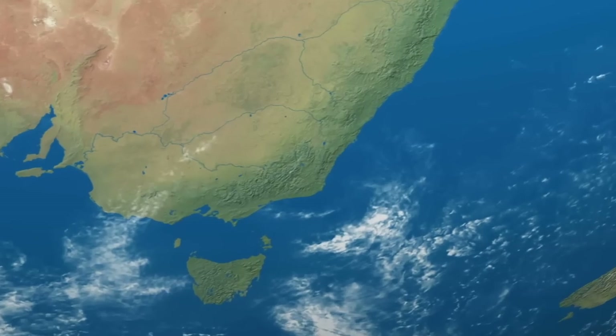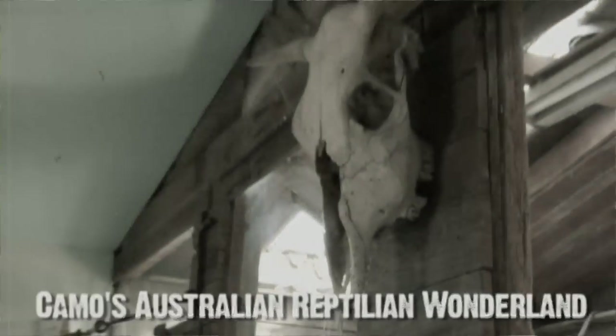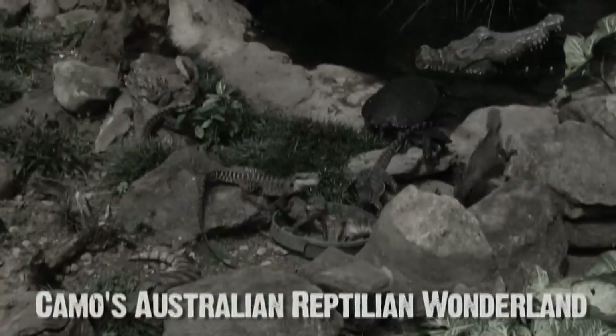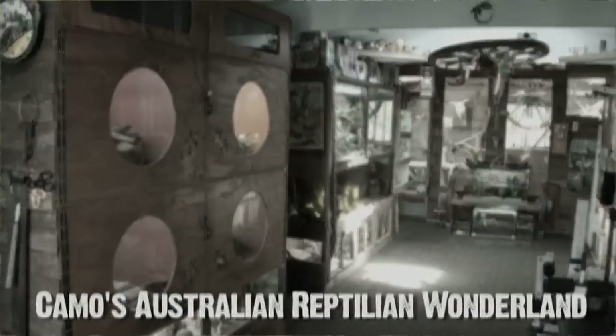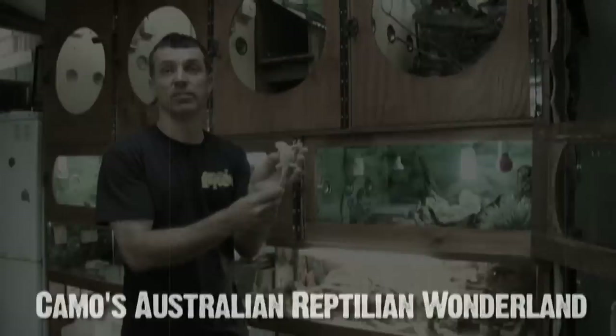Hi everybody, I'm Dave Kaufman. In this Season 2 premiere of Herpers TV, we're going to go back to Sydney, Australia to see one of the most incredible reptile collections I've seen anywhere in the world. Andrew Cammo, who lives just outside of Sydney, Australia, takes reptile keeping to an entirely new level. And you're about to see why in this premiere episode of Season 2 of Herpers TV, sponsored by Zilla.